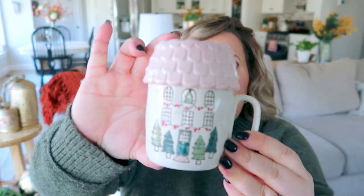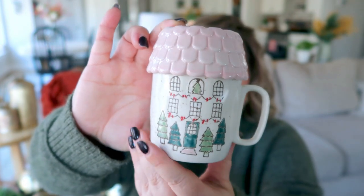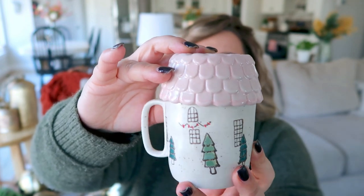Another item I snagged at Anthropologie is this sweet little mug — it's a little house with a really cute top to it. I love the little house design, it's so pretty and dainty. It is a very tiny little mug, good for a cup of tea or a very small coffee. My primary plan for it is to have it sitting on the shelf in my coffee bar area. I love a little bit of pink — it's my favorite color — and I just could not pass up this adorable little house mug.